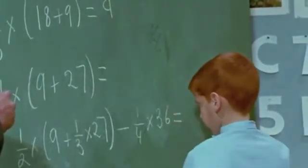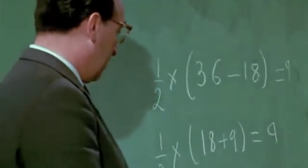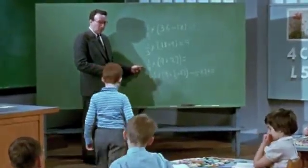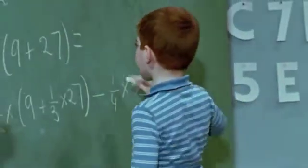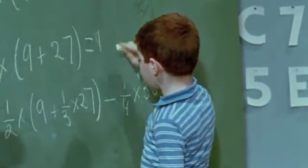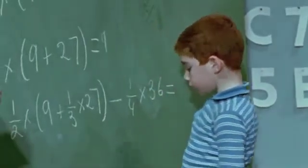Is that one right? Who can write the answer to the next one? Philip. Is this right?